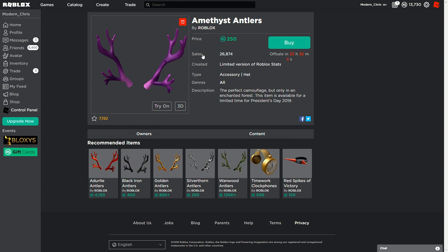The Amethyst Antlers actually look really good and they're purple. If purple is your favorite color, you should go ahead and buy them. And if you don't want to be wearing Silver Thorn antlers because everybody wears that, you can get Amethyst Antlers at the same price — and it's about four times less common.